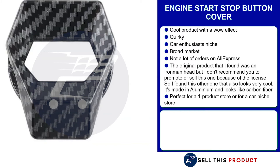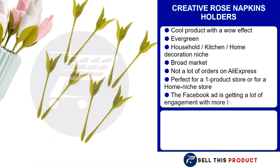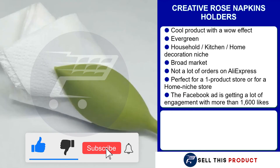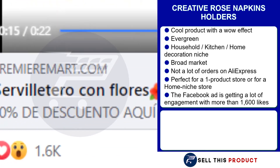Our next product is the Creative Rose Napkin Holder. This is a cool product with a wow effect, and it's an evergreen product which means you can sell it all year round. It falls under the household, kitchen, and home decoration niche. With such a broad market base, there's definitely a lot of sales to make. There's not a lot of orders on AliExpress so there's definitely a lot of potential. It's a perfect product for a one product store or for a home niche store, and the Facebook ad is getting a lot of engagements with more than 1,600 likes.